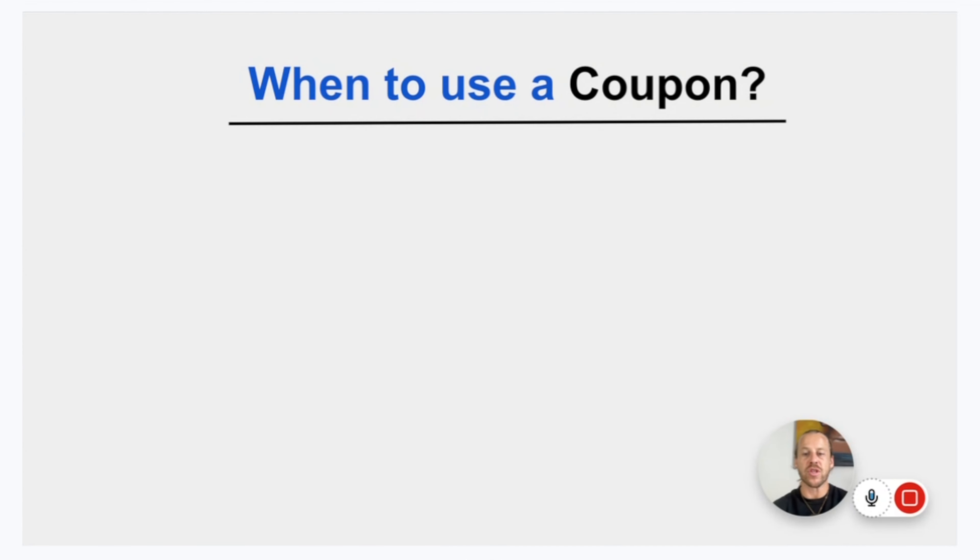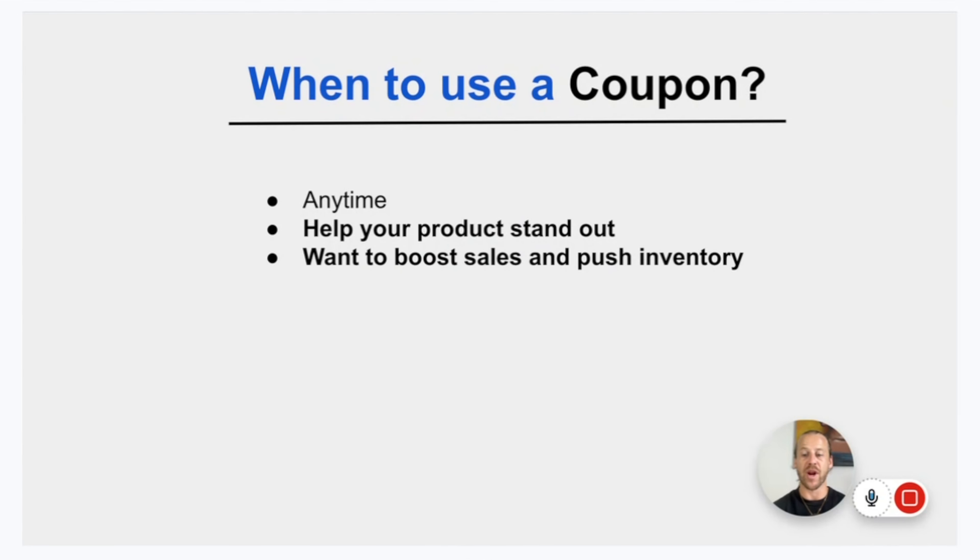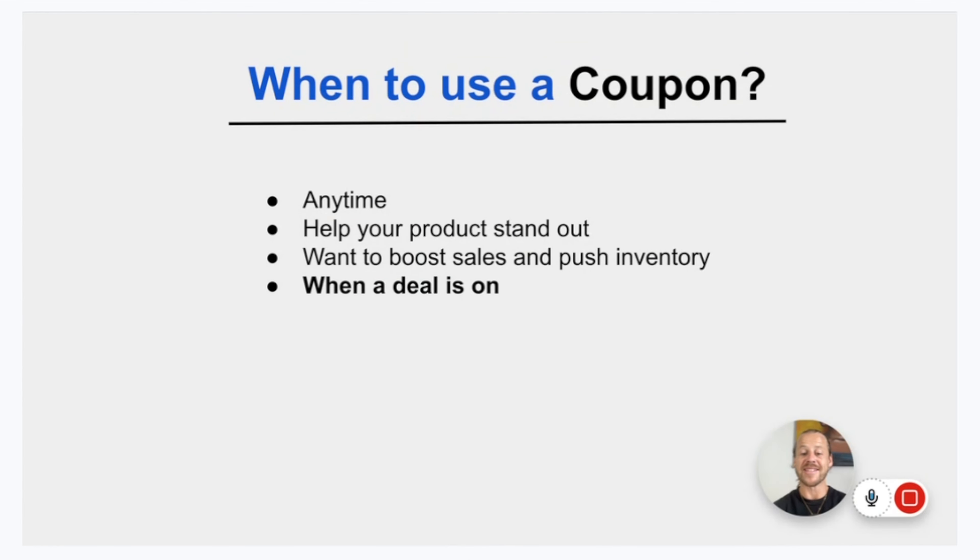As a seller, when can you use coupons? Realistically, you can use a coupon whenever you want. Coupons can be added any time of the year to give your products a discount and an advantage over other sellers. The main reason we use them is to help your products stand out, boost sales, and push inventory. Coupons are also great when a deal is on and you're not part of it — you run a coupon to compete. Not everyone can run deals at certain times of year, so having a coupon to counter someone else's deal is a solid strategy.